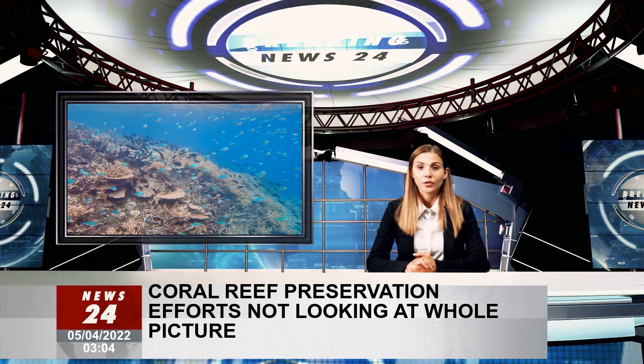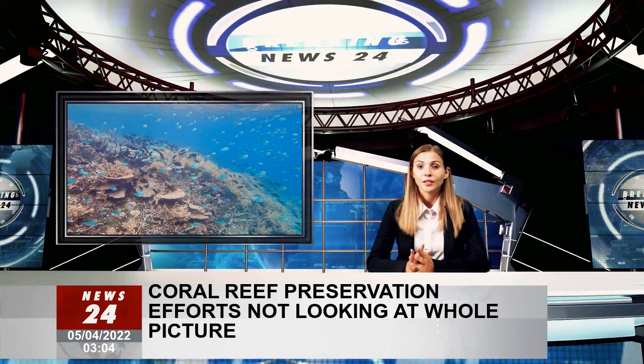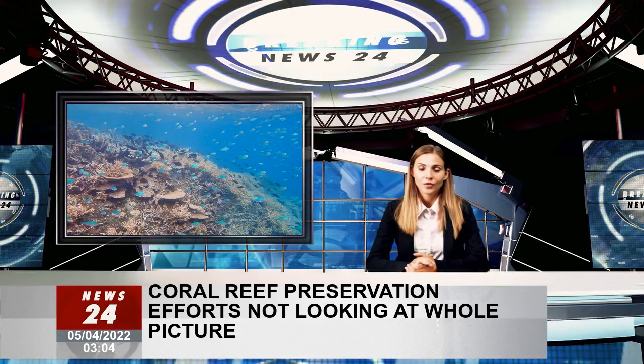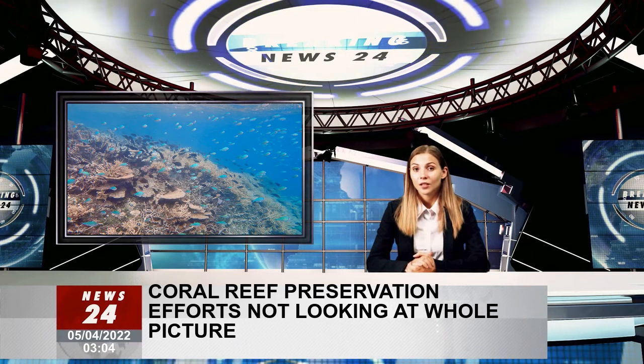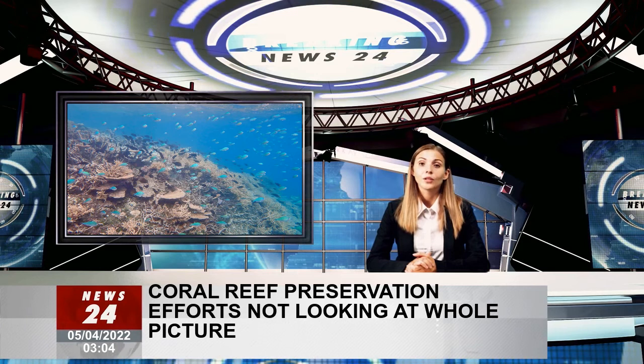Data was collected from individual fishes and combined with a large dataset on fish communities worldwide to gain detailed biological information on how they acquire and use energy and nutrients. Researchers found ecological processes on coral reefs worldwide are in a delicate balance, where it is impossible to maximize all processes.